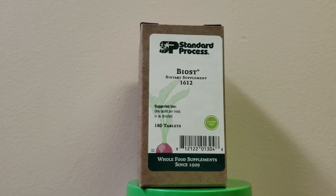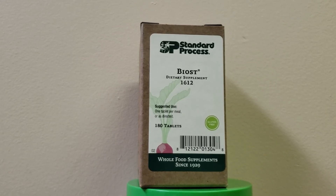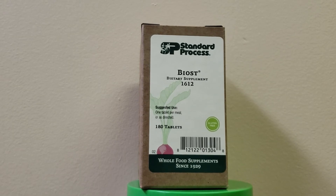Hello everyone. Today we're going to be covering BIOST. Just going to go over a little bit of information about what it contains and what we use it for.